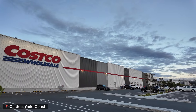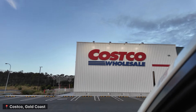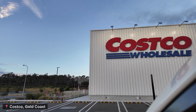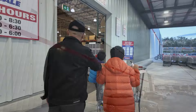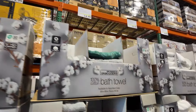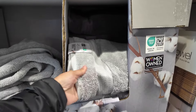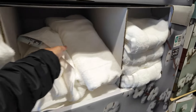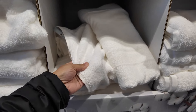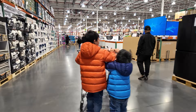We're back again everyone, here at Costco Gold Coast. Tables are on sale, guys — four dollars off. They're really good quality. It's now selling for 15 dollars each. We're not taking the kids this time — it's a bit chaotic.